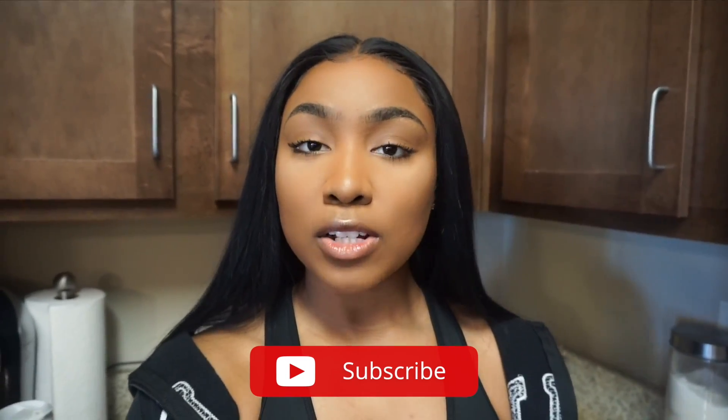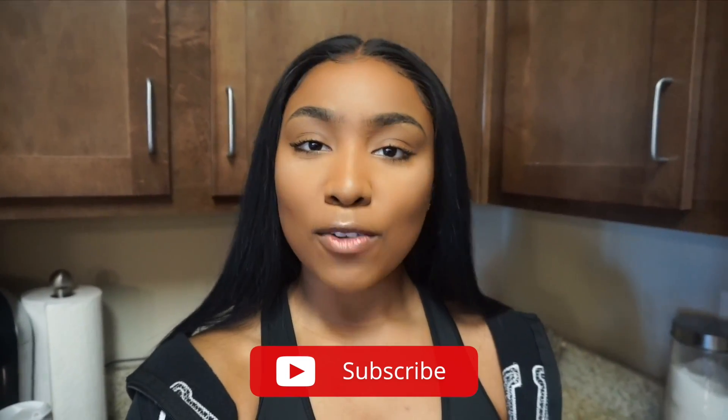Hey guys, welcome back to my channel. Today's video is another vlog-style 'what I eat in a day' for weight loss. I uploaded one of these a couple of weeks ago and you guys really loved it. If you've been keeping up with my weight loss journey, you know that in April I made so much progress — I hit my goal weight of 160 pounds, which I haven't seen on the scale since freshman or sophomore year of college.